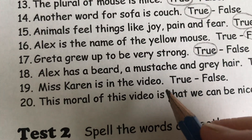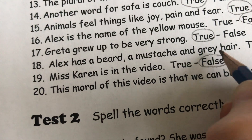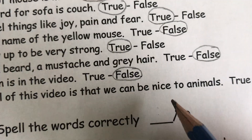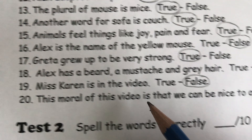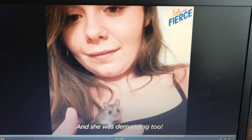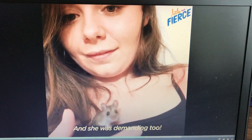Miss Karen is in the video. False, no she's not. The moral of this video is that we can be nice to animals. We can choose to be nice to animals, which is what Alex did. So that's true. She chose to be nice to the mice and to save their lives.